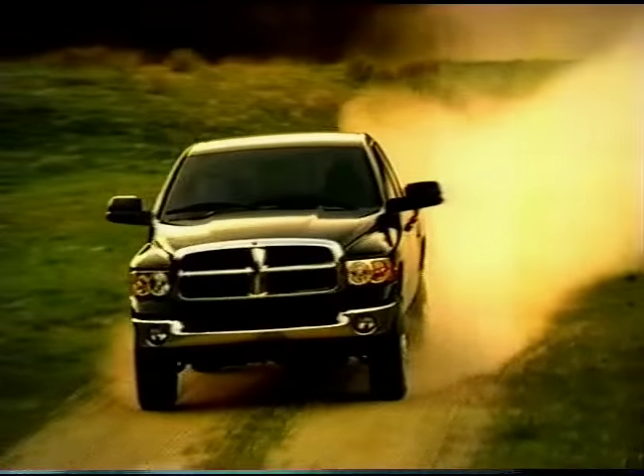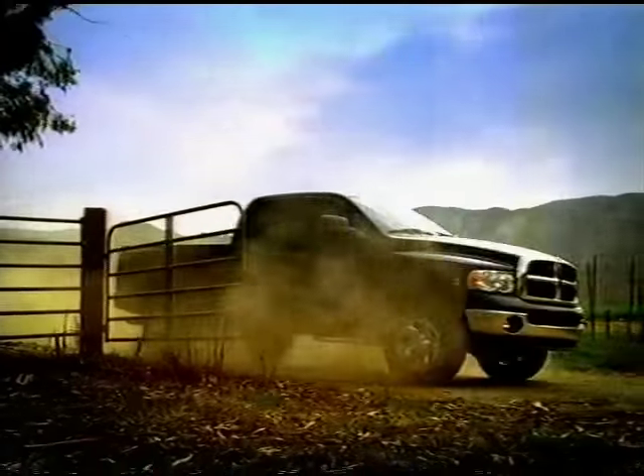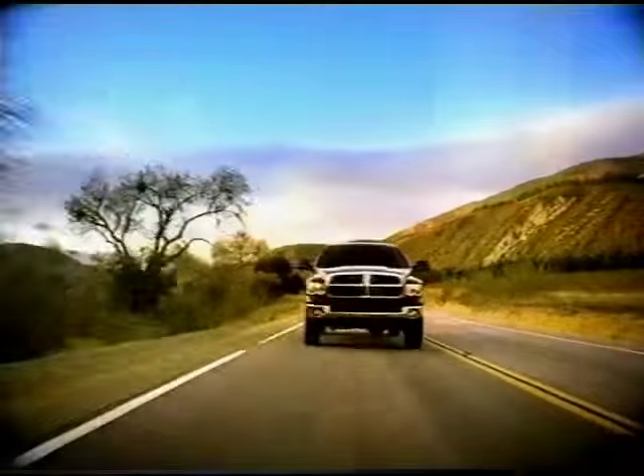The Dodge Heavy Duty Ram is here with a re-engineered Cummins 600 turbo diesel engine that generates a best-in-class 600 pounds-feet of torque, yet a remarkably quieter ride.